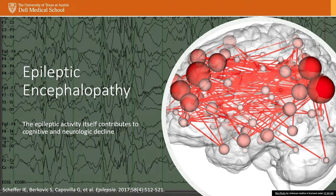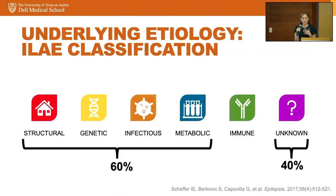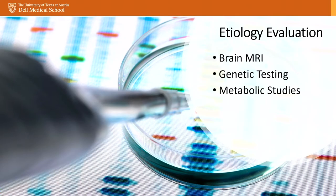Our treatment goals are to stop the spasms and improve the EEG. An important part of managing spasms is identifying the cause. About 60% will have an identified etiology: structural such as hemimegalencephaly, genetic such as STXBP1 or trisomy 21, infectious such as HSV meningitis in the neonatal period, or metabolic such as pyridoxine-dependent epilepsy. Forty percent fall into an unknown category — not because nothing is there, but because it's beyond our current understanding. Workup includes brain MRI for structural causes or tuberous sclerosis, epilepsy gene panels, and metabolic studies where appropriate.